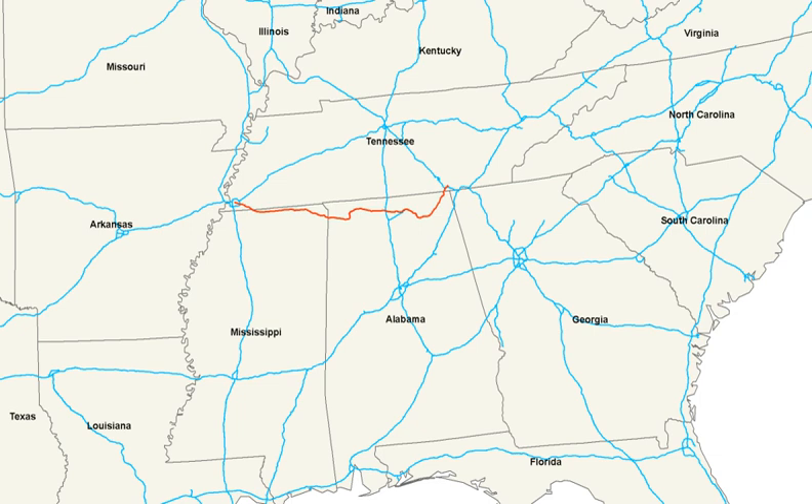Originally, U.S. 72 followed U.S. 45 to Selma and followed a route west to Memphis. In 1931, U.S. 64 replaced U.S. 72 between Memphis and Selma. In 1935, U.S. 72 was routed to Memphis through Mississippi from Corinth, removing the extension on U.S. 45 to Selma. As late as the early 1970s, U.S. 72 followed State Route 57 from Collierville to its western terminus at East Parkway N, which carried U.S. 64, U.S. 70, U.S. 79, and State Route 1.